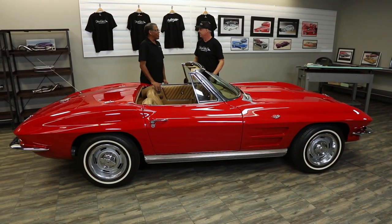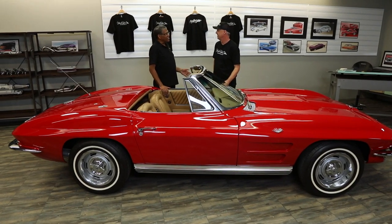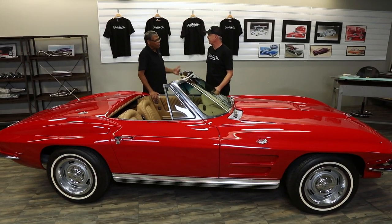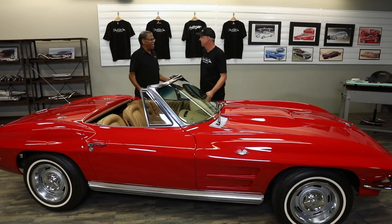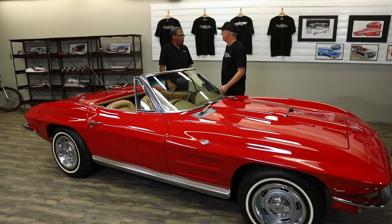Well, it being a Corvette, it's also all about the romance of being seen in it — everybody waving, giving you the thumbs up. Corvettes have that kind of romance and design integrity, and just the whole deal, right?